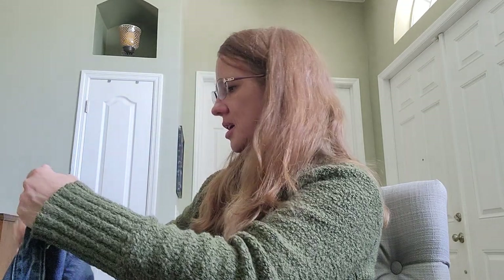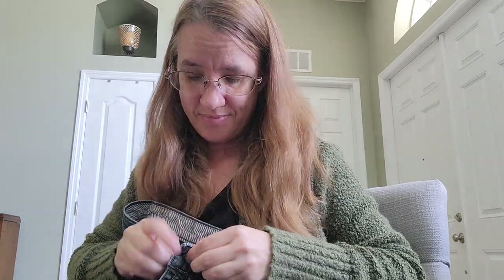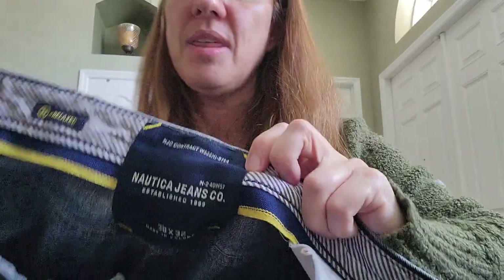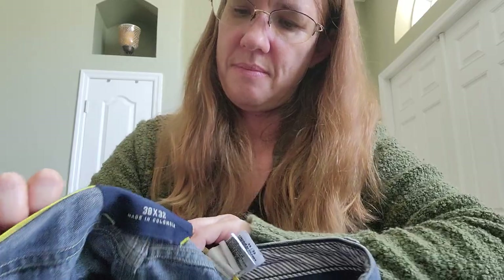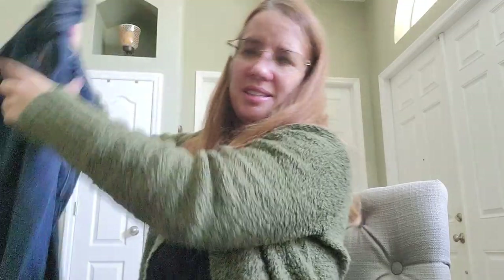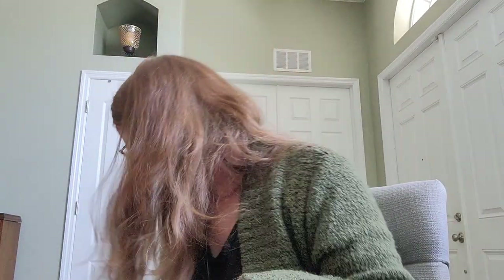Here's another pair of jeans — Nordica, 38 by 32. I'll list these myself. Again, I'm just going to have to do all the jeans at one time with a measuring tape and get the inseam and waist measurements done properly.